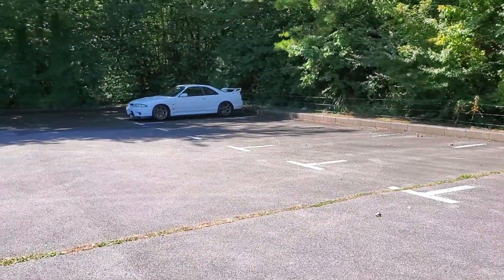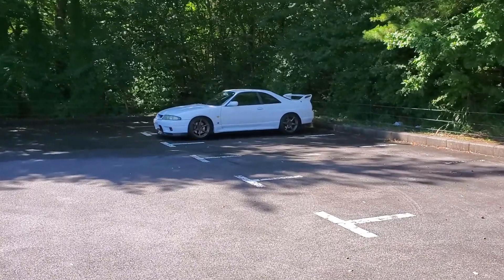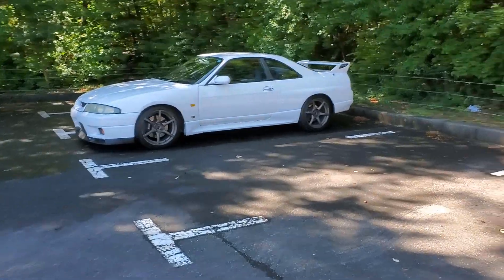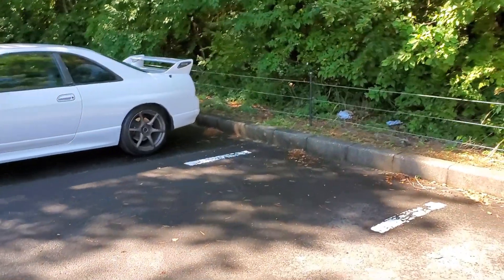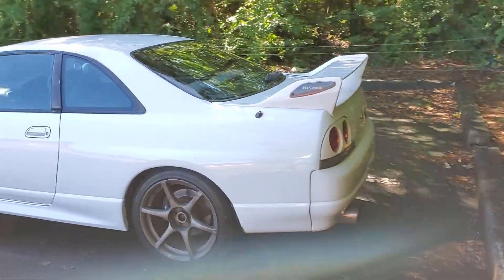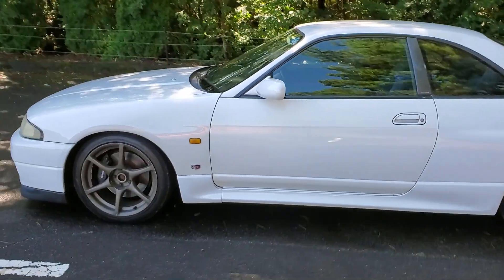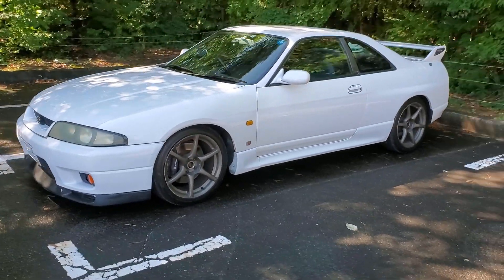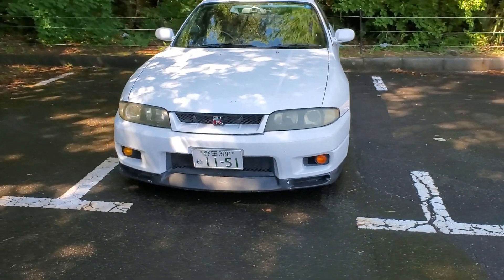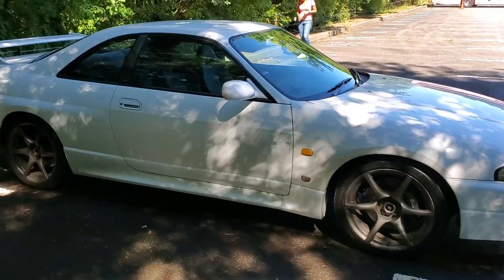Hi guys, here we are with a Skyline GTR R33. We have this car for 24 hours and we're gonna go for a quick drive. We'll do a quick walk around the car — it's pretty clean. It has R34 wheels on there, an exhaust, and it looks really nice. I had the opportunity to rent this car for 24 hours; I'll leave a link down below where you can find it.